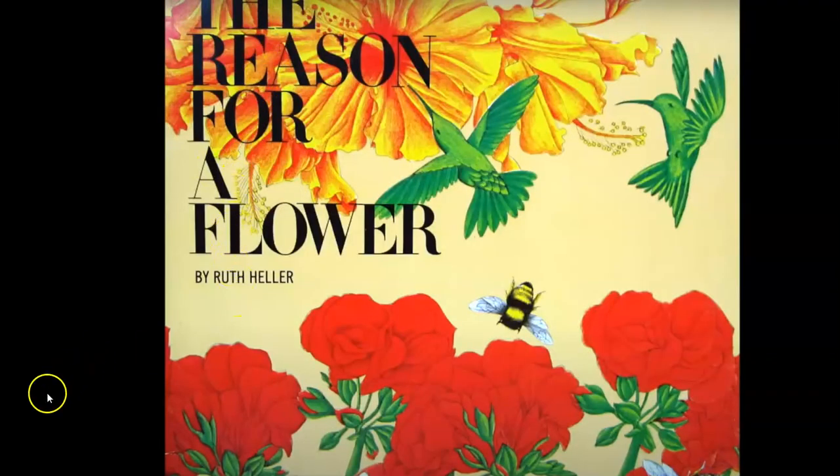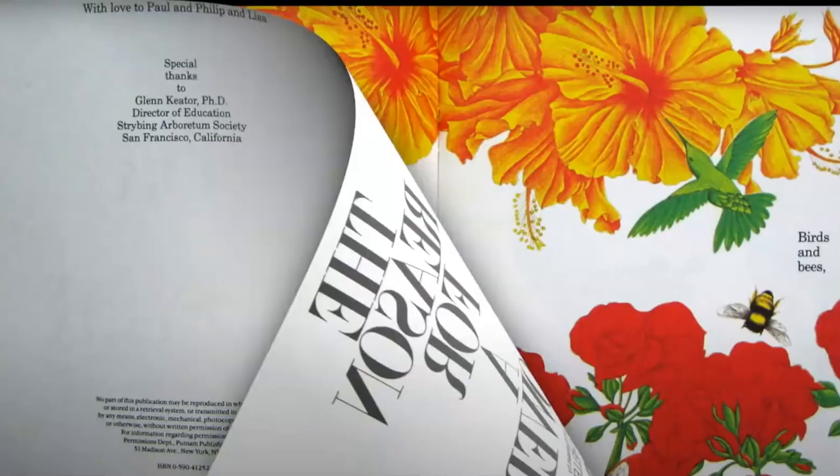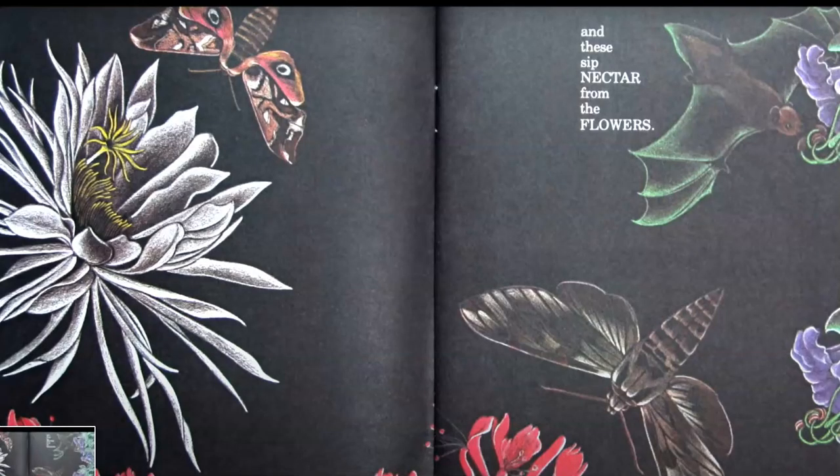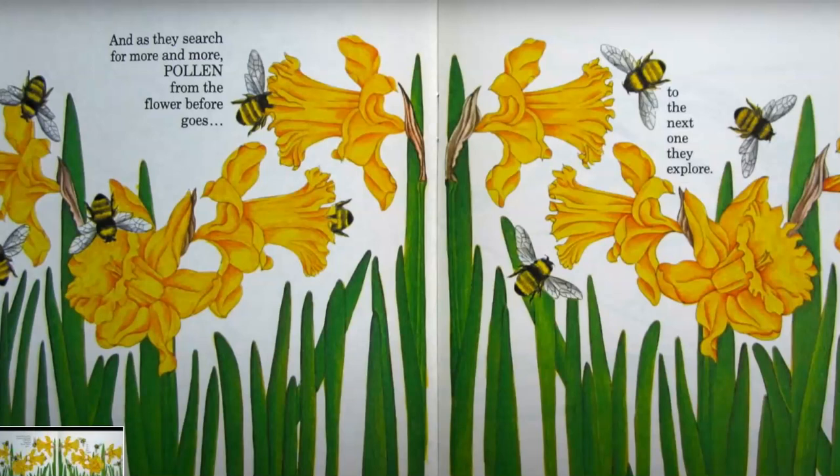The Reason for a Flower by Ruth Helen. Birds and bees and these and these sip nectar from the flowers, and as they search for more and more, pollen from the flower goes to the next one as they explore.